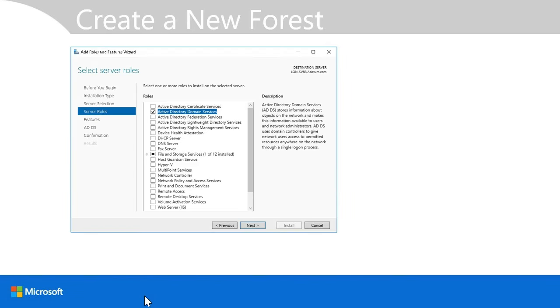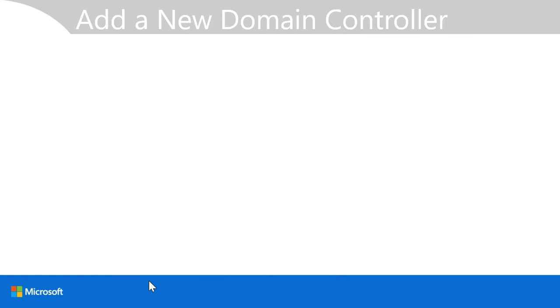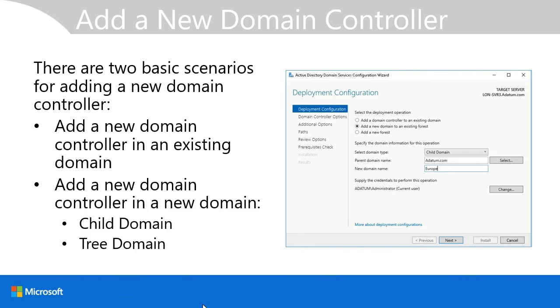To create a new forest, start by installing the Active Directory domain services role using Server Manager or Windows PowerShell. After installing the role, run the Active Directory domain services configuration wizard to promote the machine as a domain controller, selecting the option to add a new forest and defining the root name. To add a new domain, you define the relationship between that domain and existing domains — adding it as a child domain in an existing tree, or as a new tree.